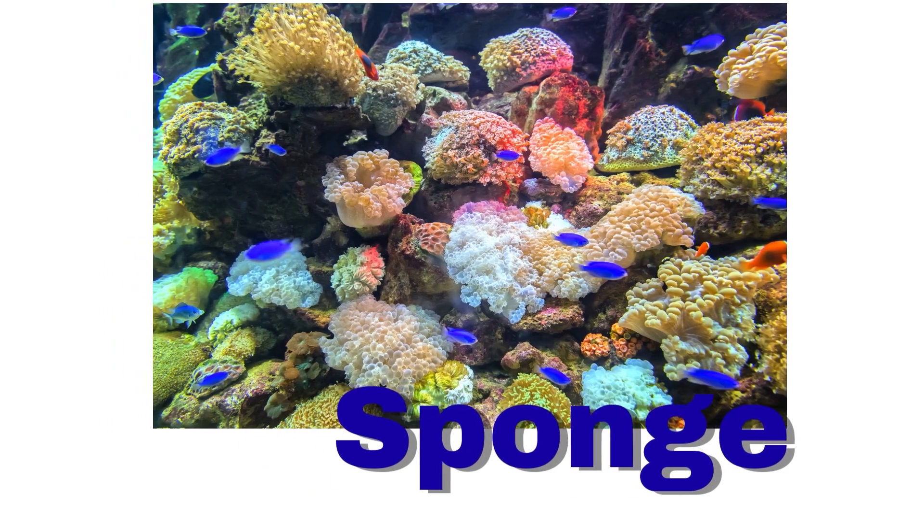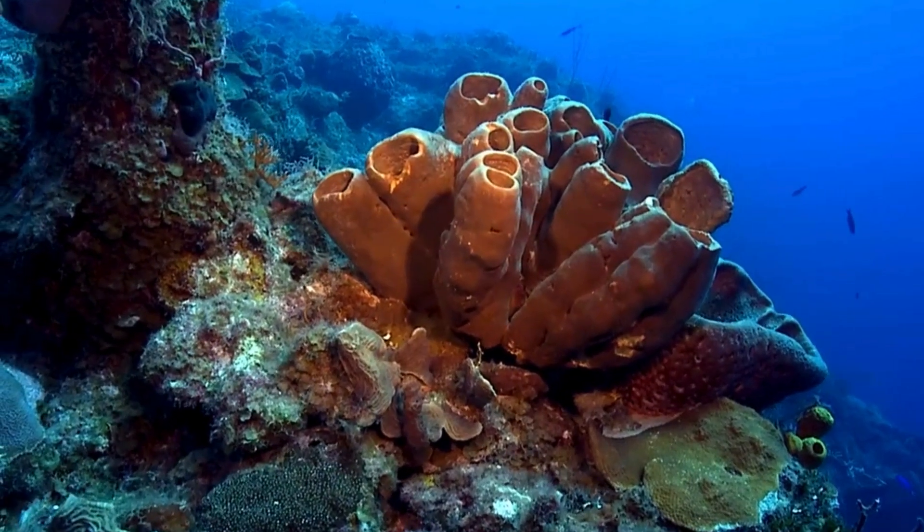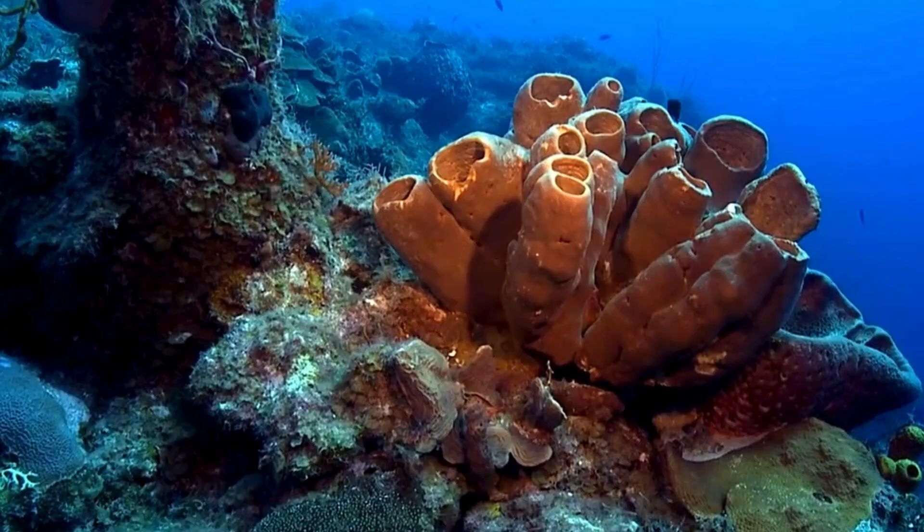Sponge. A sponge lives in the sea. It has holes that soak up water.